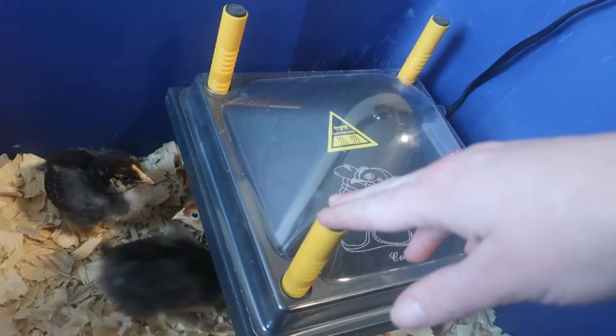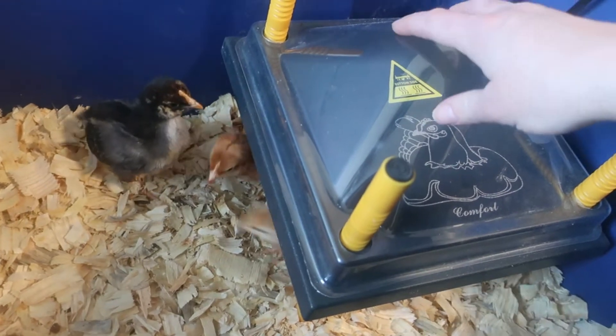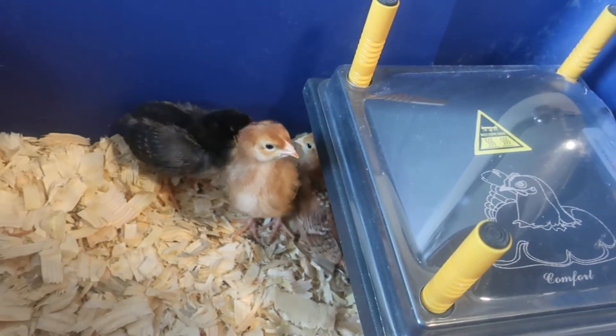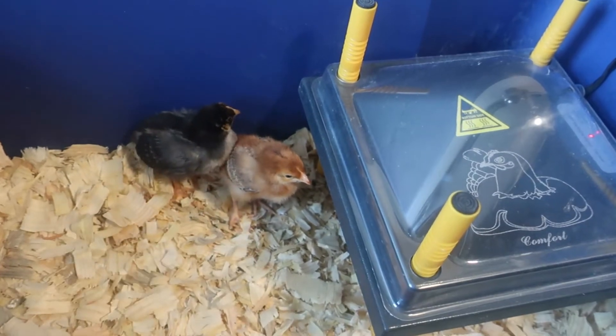I like this much better, especially with the brooder inside the house. The little kids always like to come look at the chickens, and I don't have to worry about them burning themselves on here because this isn't hot at all up here — the heat is all underneath. Those heat lights always hang over the side, they're very easy for kids to reach, and they're hot all around. So I like this a lot better.